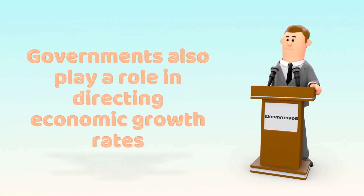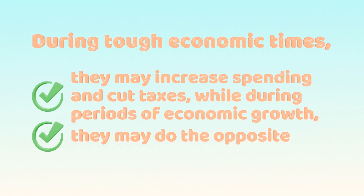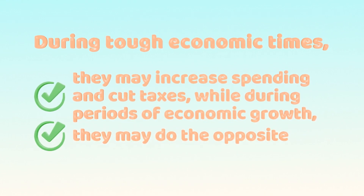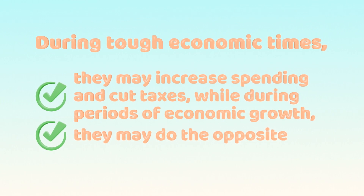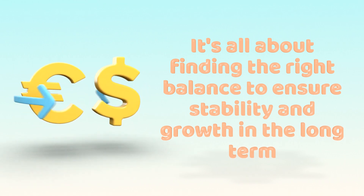Governments also play a role in directing economic growth rates. During tough economic times, they may increase spending and cut taxes, while during periods of economic growth, they may do the opposite. It's all about finding the right balance to ensure stability and growth in the long term.